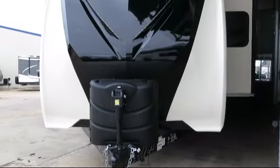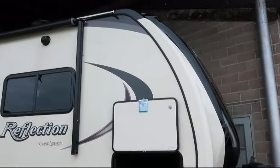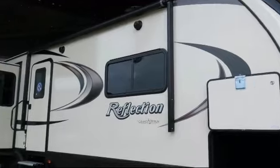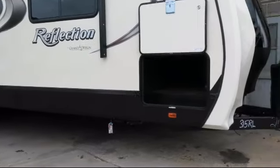This beautiful travel trailer comes equipped with triple slides, universal docking system, outside shower, triple step entry, stabilizer jacks, full walk-on roof, and a spare tire and carrier.